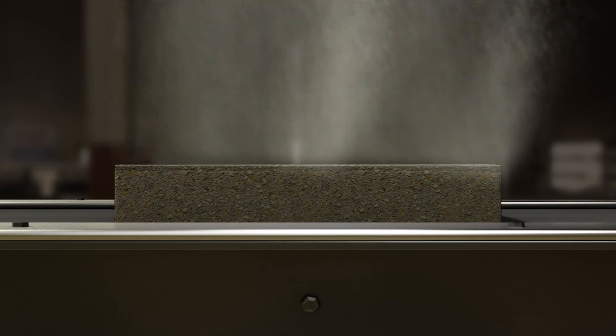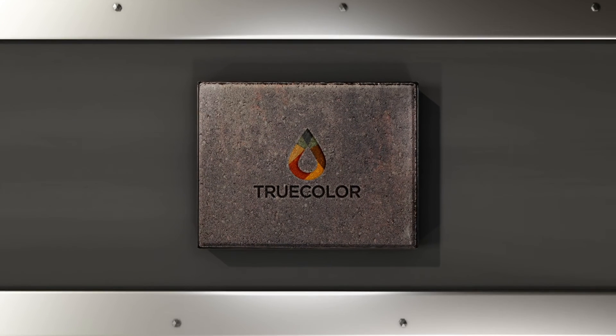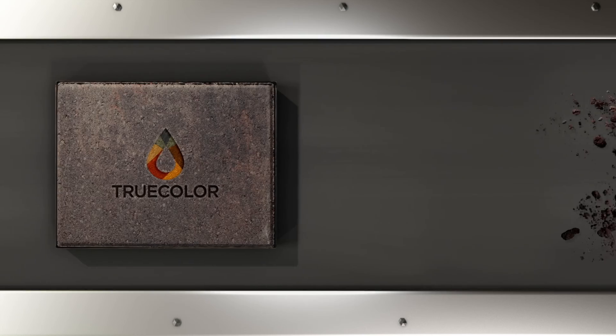When it comes to protecting pavers, it takes more than just a sealer. TrueColor is a treatment infused during the manufacturing process to deliver a lifetime of quality.